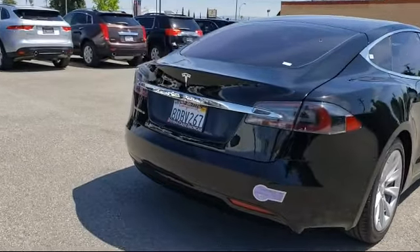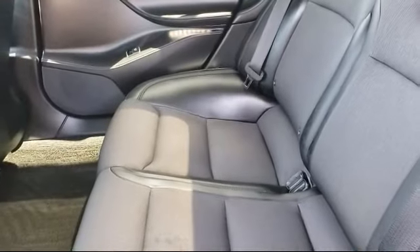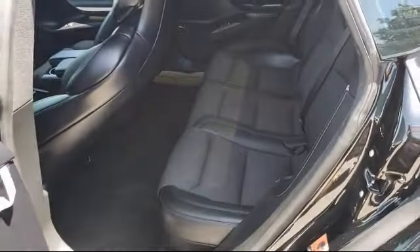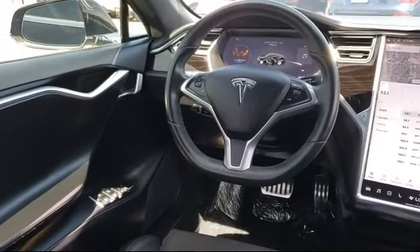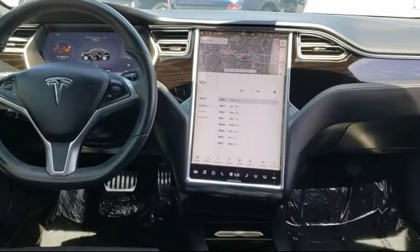For over 25 years, the Zahari Group has been providing high quality vehicles to our customers. As the latest addition to the Zahari Group, Stevens Creek Showcase specializes in late-model, exceptionally well-maintained luxury and performance vehicles, and is proud to provide the best customer service from our professional sales team.